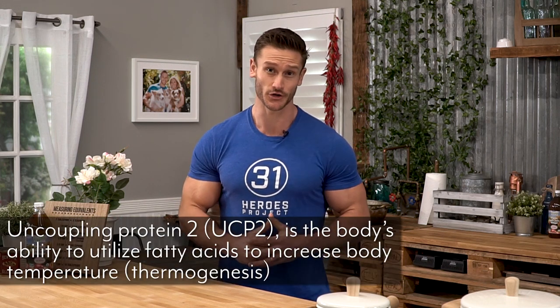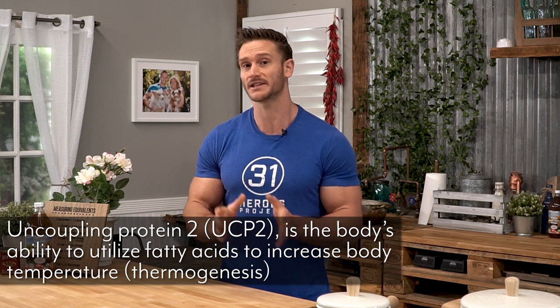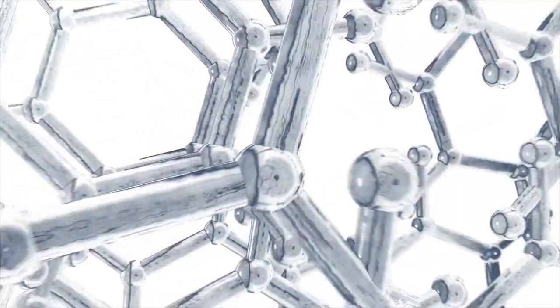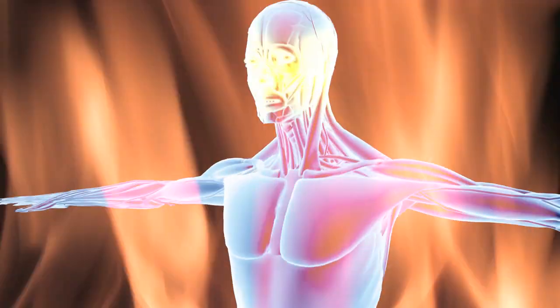The other thing to look at is the unique role of uncoupling protein 2 — the body's ability to utilize fatty acids to increase body temperature. If we increase levels of uncoupling protein 2, we increase thermogenesis with each fatty acid that is oxidized. That means you're going to elicit more of a thermogenic response burning each and every fatty acid molecule when you have acetic acid in the equation, thereby increasing your metabolism and that fire within the body.